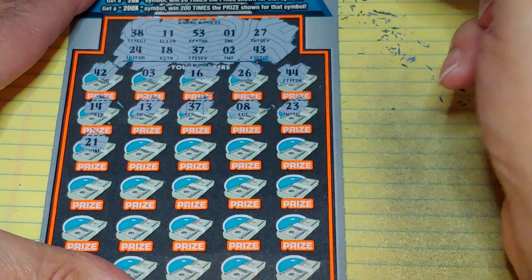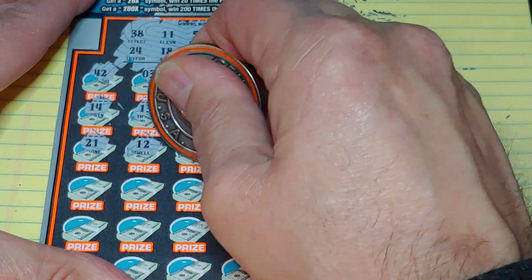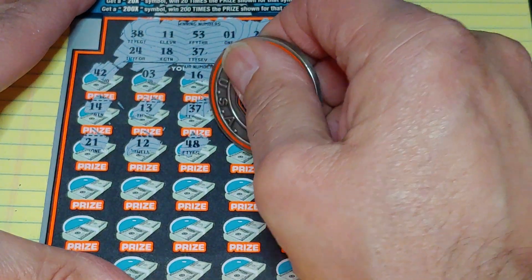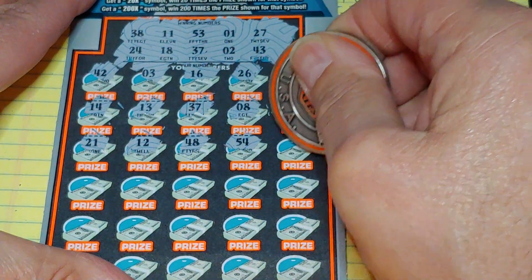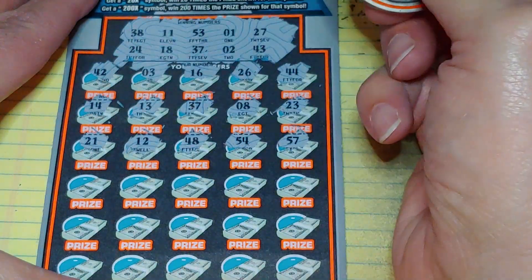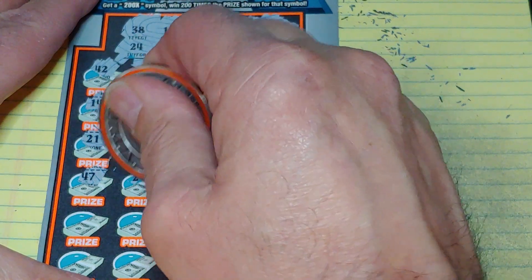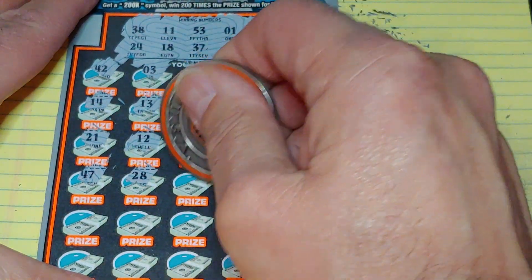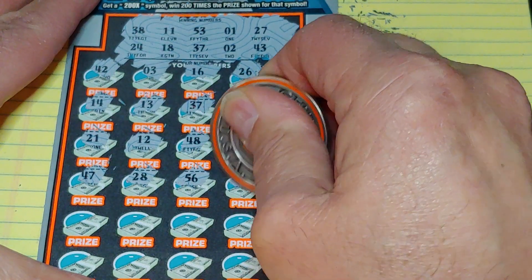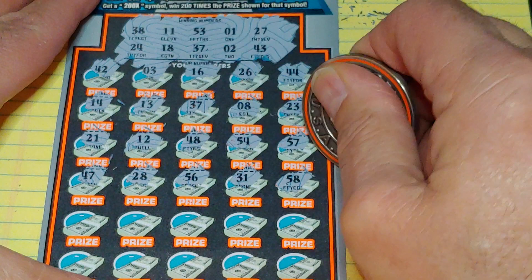We've got our one-offs going: 21, 21, 12, another one-off, 48. We got 38, 54, and a 57. Nothing in the first half. Second half: 47, 28, 56, 31, and a 58.